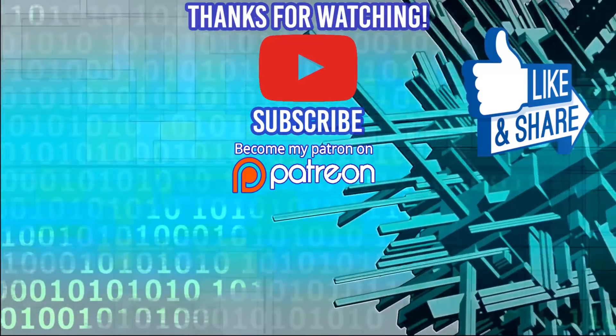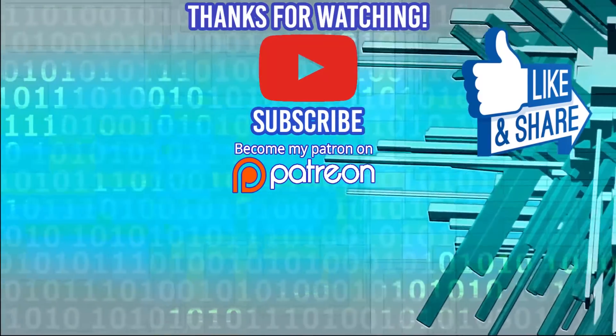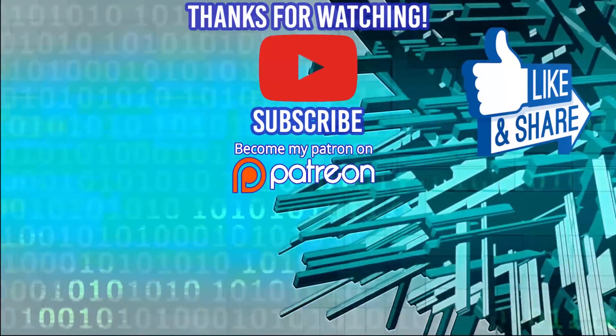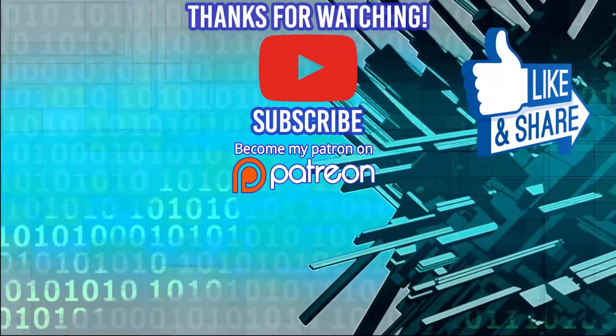Hey guys, thanks for watching the video. If you happen to be looking for a boot camp, I couldn't recommend DevMountain any higher. They also include housing with their tuition so you can get up and go and get started right away. Thanks again for watching, and I'll see you guys in the next video. Bye.